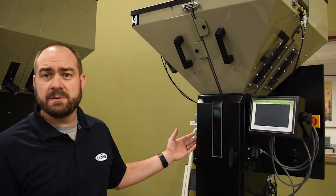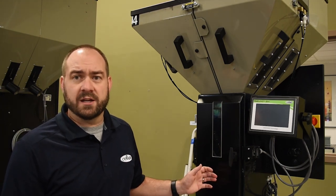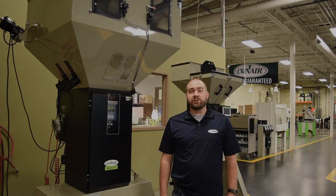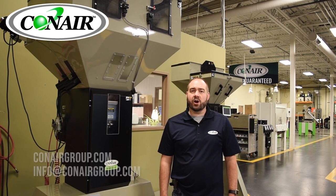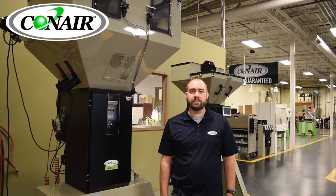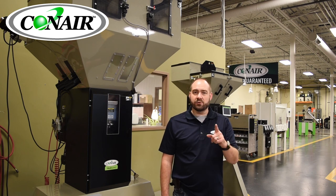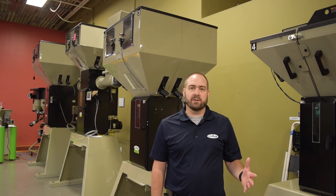Many blenders, like this TB100, can be either throat-mounted or mounted on a stand for use. Thank you for joining me today for this quick talk about blenders. If you'd like to know more about our Conair True Blend series blenders, visit us at Conairgroup.com or email info@Conairgroup.com. Please click that subscribe button, click the bell notification for notifications, and we'll see you next time. If you have ideas for other pieces of equipment you'd like to see short videos about, please send us an email and let us know.